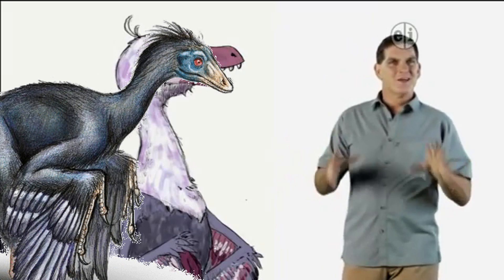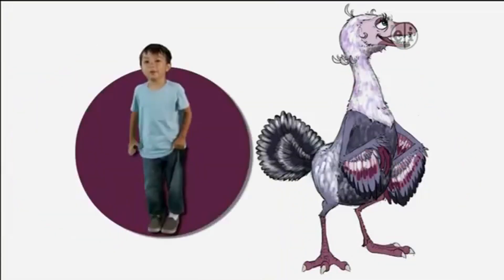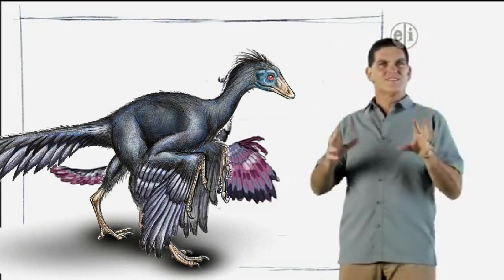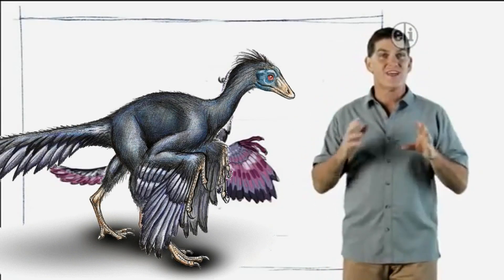That's right. Now what does the Archaeopteryx look like to you? It's a bird. In fact, scientists like me think that this animal was one of the first birds ever.